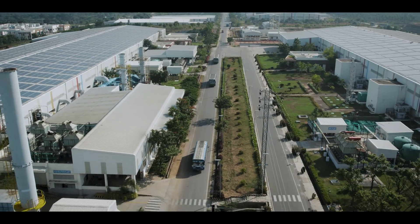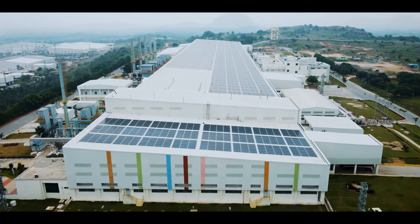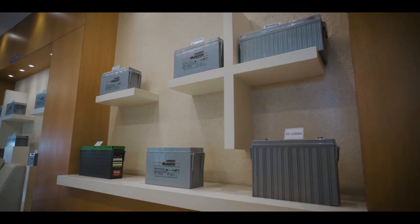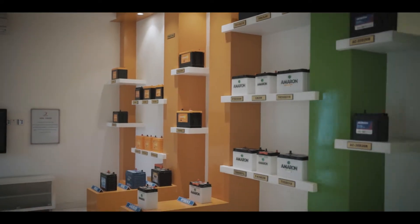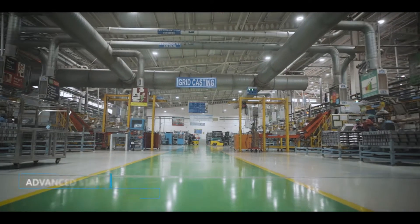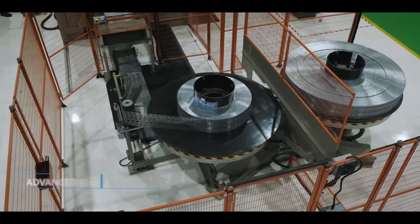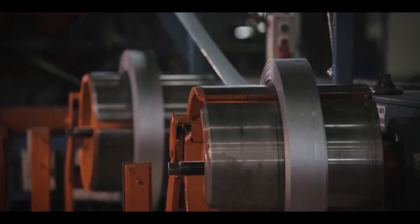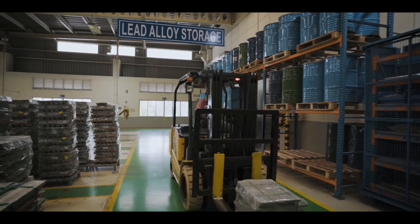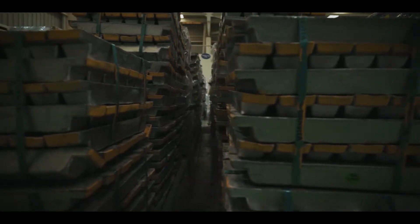The best-in-class facilities for lead-acid battery manufacturing. Building really long-lasting batteries is not easy — it requires a lot of grit to cast these precisely designed grids. These positive and negative grids are made from lead alloys that are systematically stored and color-coded for easy identification.